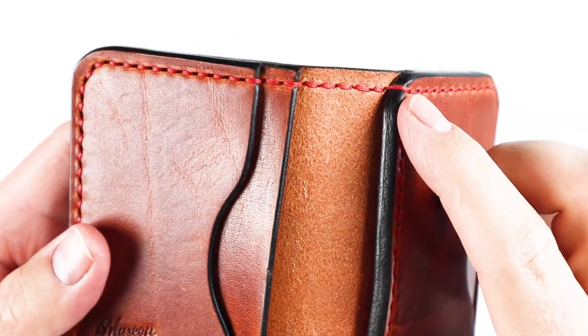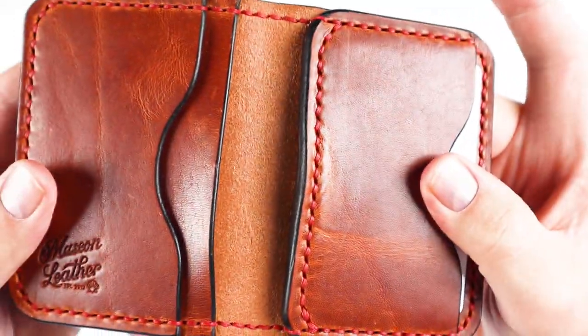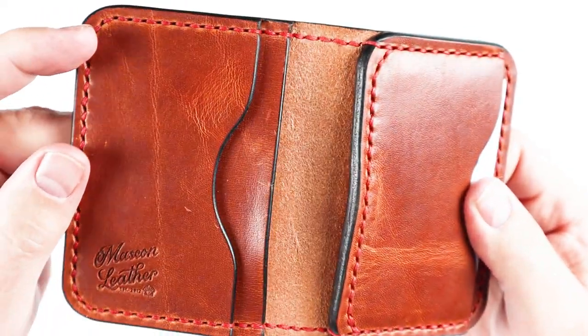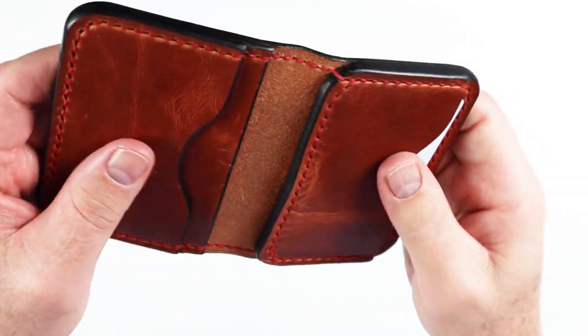This is handmade from Horween Dublin leather and you can see the hand stitching here. Notice the stitching on the inside because we have two layers of leather that are together. Look at those nicks — that was from the measuring, that didn't come that way. Beautiful wallet. Look at the burnishing here on all the edges — it's painted and burnished, looks really, really good.